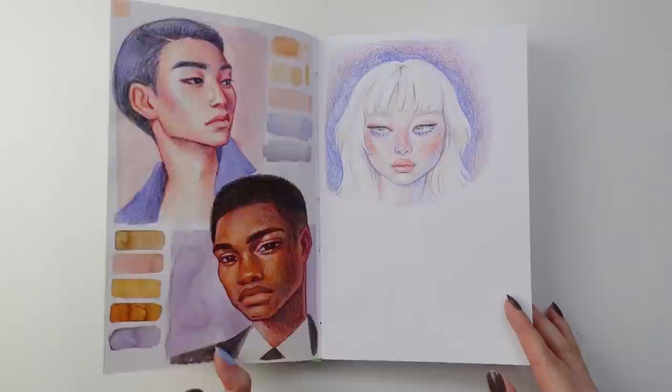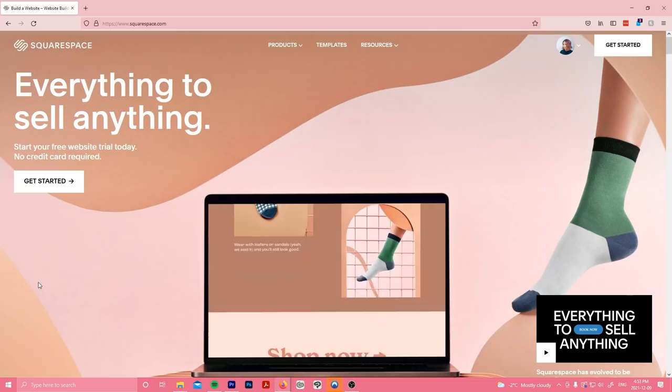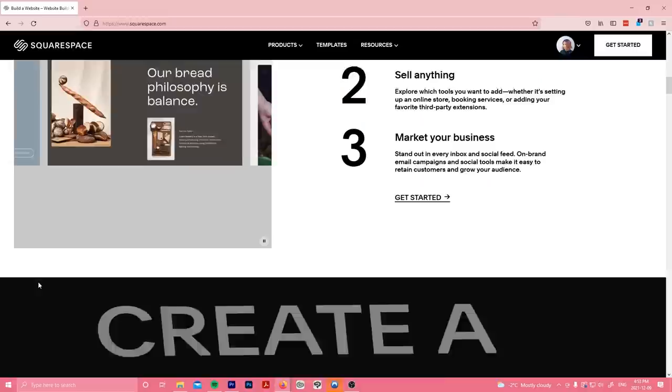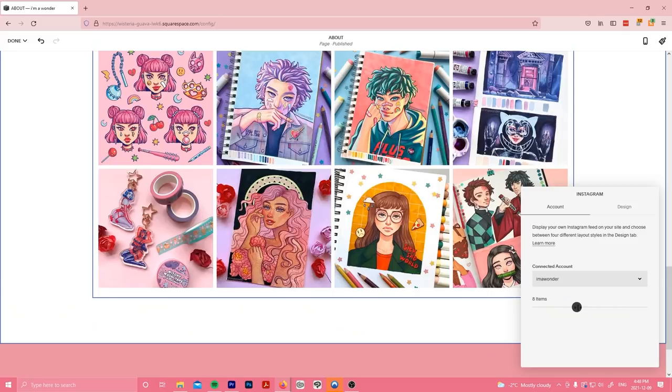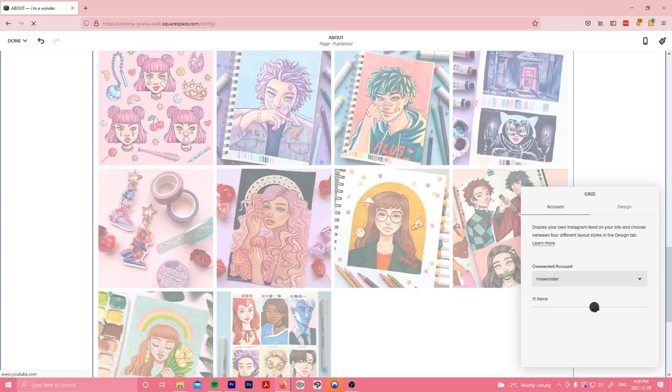But before we dive into the video, I just wanted to give a quick shout out to today's sponsor, Squarespace. I am personally not the most proficient when it comes to web design or coding, but thankfully the website editor on this platform is really intuitive to use, and it updates in real time as you're working on it, which makes for a really seamless experience. I am able to use Squarespace to showcase the variety of types of content that I create all in one place — from my illustrations, my YouTube videos, and even my Instagram feed.